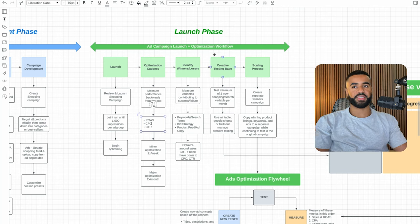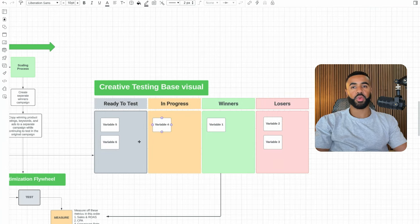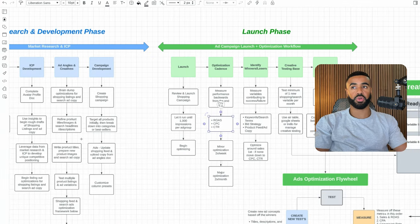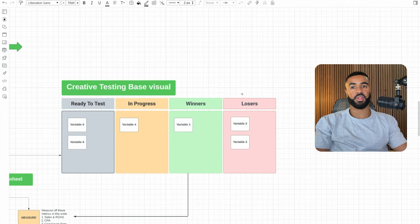The next thing is the creative testing base. You should be testing a minimum of one new shopping or search variable per month, and you should be using Airtable, Google Sheets, or Trello to manage your creative testing. We keep an outline of all the different variables gathered from initial research, and we put them all in different buckets: the ready-to-test bucket, the in-progress bucket, the winning bucket, and the losing bucket.